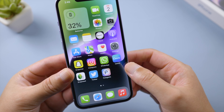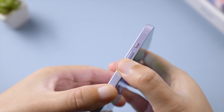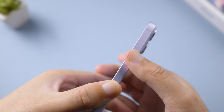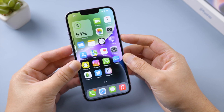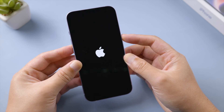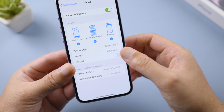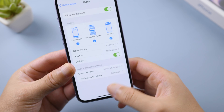Now we are going to force restart this iPhone. For iPhone 8 or later, press and quickly release the Volume Up button, press and quickly release the Volume Down button, then press and hold the Side button and release it when the Apple logo appears. Once booted up, switch the notification badge back on.